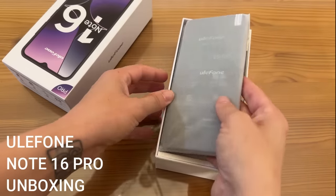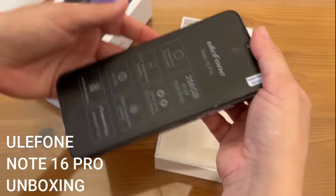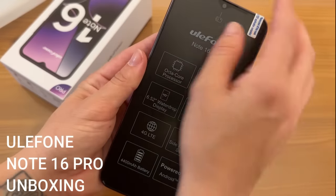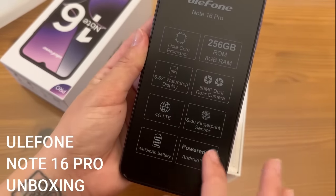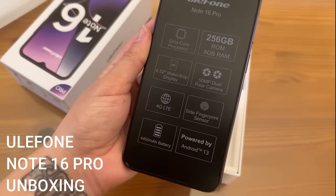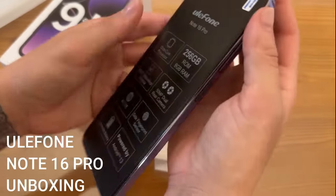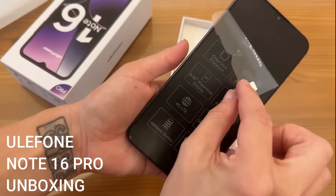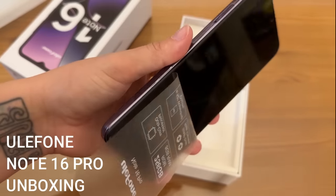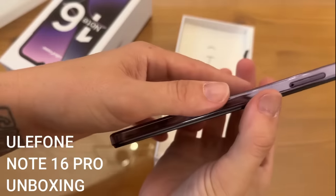Look at how big the screen is — I can't wait to open this up. It's crazy thin and really lightweight. All the specs are right here on the box. That side fingerprint sensor is a whole new thing I've never used before, and Android 13 is the latest and greatest. Look at this — so pleasing to see a new screen.